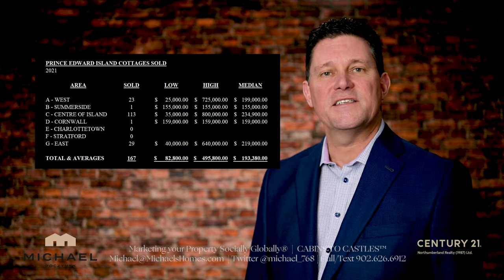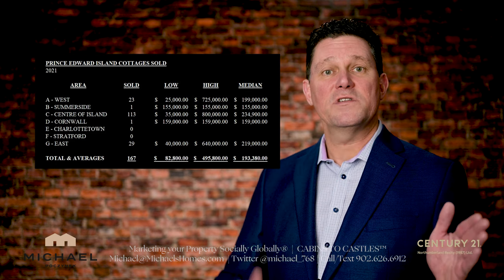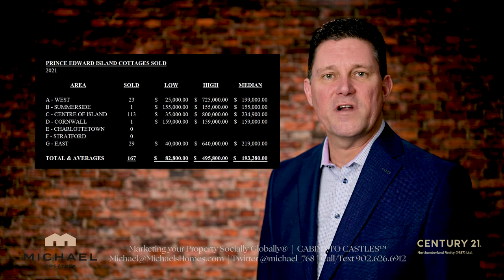Last year, there were 167 cottages sold from coast to coast, east to west, which averages about 14 cottages per month. Typically in the past, prior to 2016, this number would probably be a lot bigger when we had the inventory.